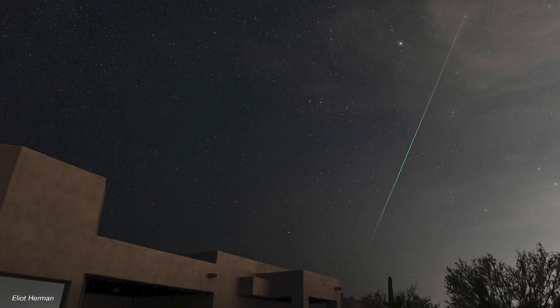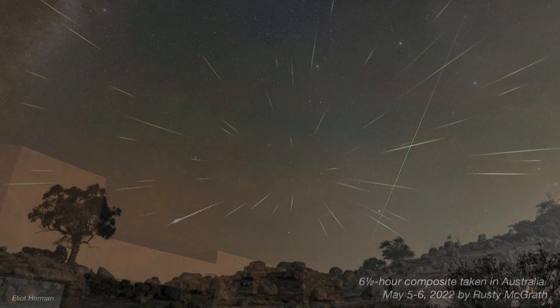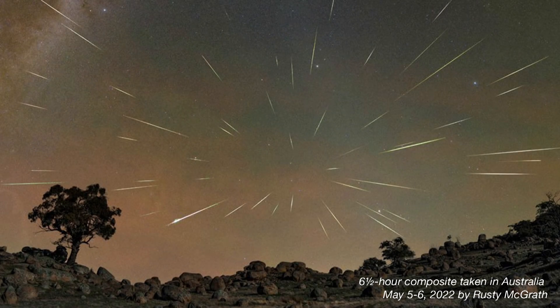You might see one every 5 or 10 minutes. If you lived in, say, Argentina, it'd be a different story. From there in early May, Aquarius is roughly halfway to overhead as dawn begins, so you might expect to see an Eta Aquariid every couple of minutes.